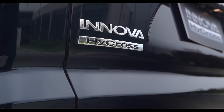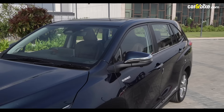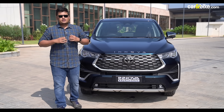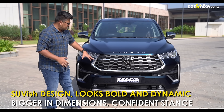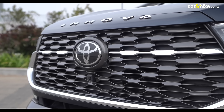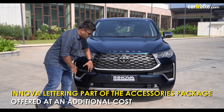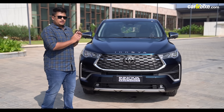How strikingly different the new Innova Hycross is — that's evident right in its appearance. Since its debut in 2005, the word Innova has been synonymous with MPV styling. But in its third generation, the designers have moved away from that and adopted a more crossover or SUV styling. At the front, you get the Hilux-inspired honeycomb mesh grille with ample chrome to highlight its SUV presence and dominance on the road.